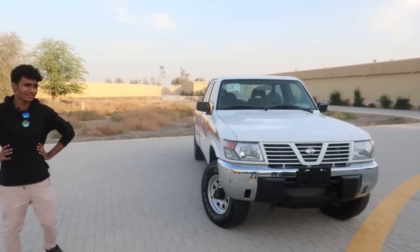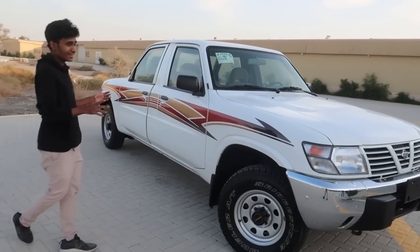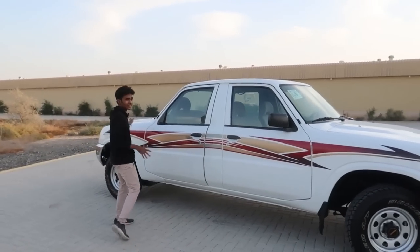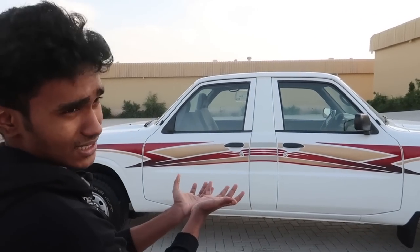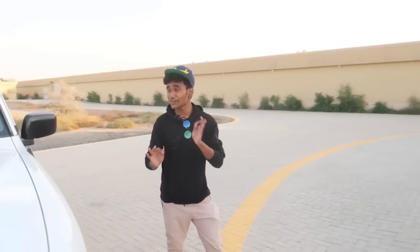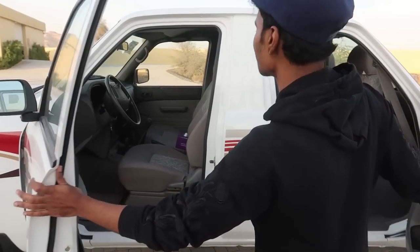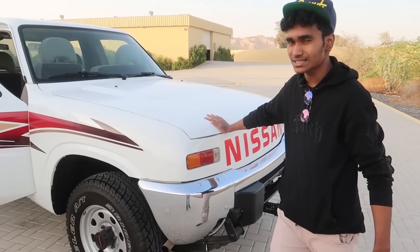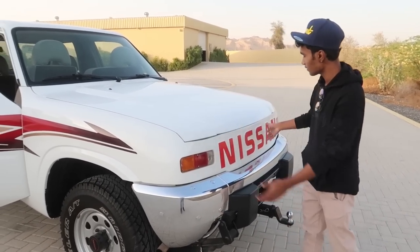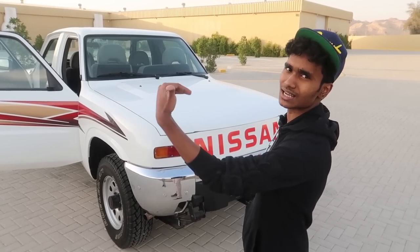Up next we have this beast — a Nissan Patrol with two engines. What they actually did is buy two Nissan Patrols, cut them in half, and welded both front ends together. Just like a Rolls-Royce, this Patrol comes with suicide doors — probably the only Patrol with suicide doors. By the way, there's no engine on the back side — it's actually a dickey, where you can store all your stuff.